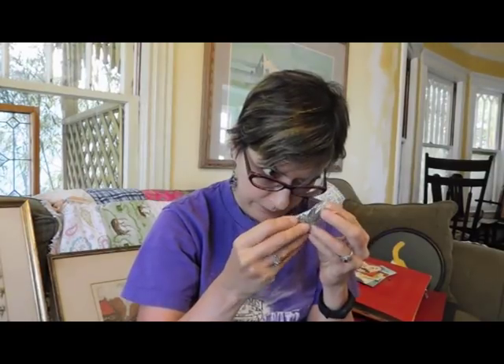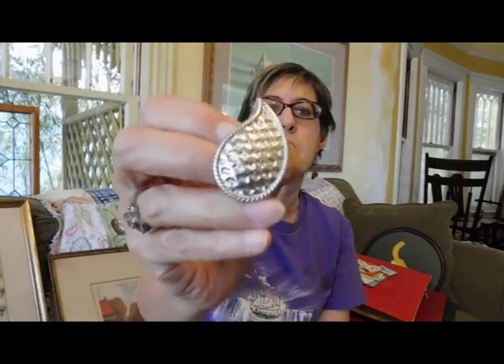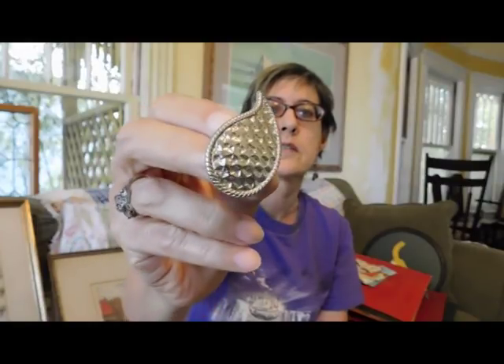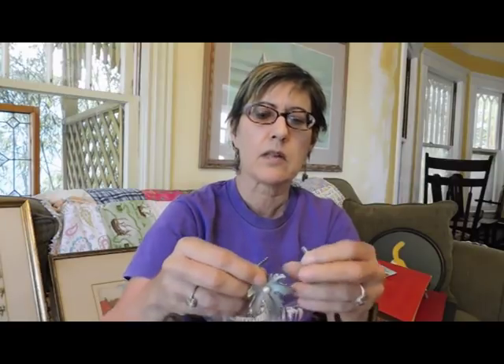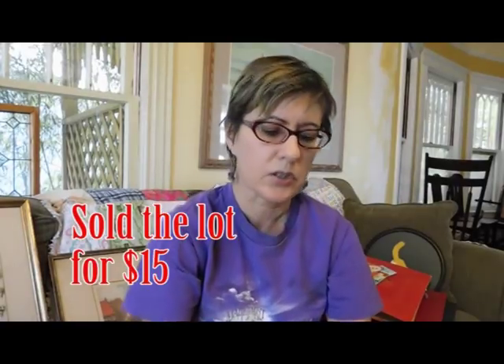And then I got this pair — they're Trifari. They're just these kind of clip-on paisley, big old things. These are newer, like 1980s. And then I got a trio of little leaf brooches that I think I will sell in a lot. They're very mid-century looking and they're all in pretty nice condition.